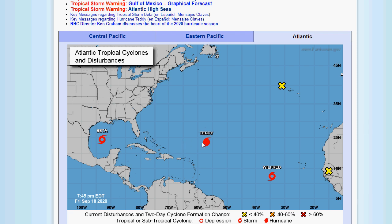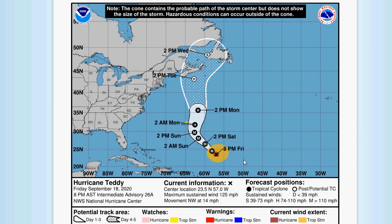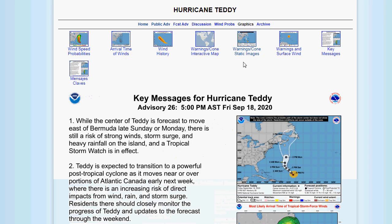Looking at the cone for Teddy, it keeps it a major hurricane until it passes Bermuda. It may weaken slightly or strengthen back up to Category 4 again, then probably become a Category 3 when it passes close to Bermuda and slowly weaken. Nova Scotia and Newfoundland are in that cone. This is going to be really bad if it winds up hitting that area, and there's still a lot of uncertainty. Bermuda still has to watch it too, of course.